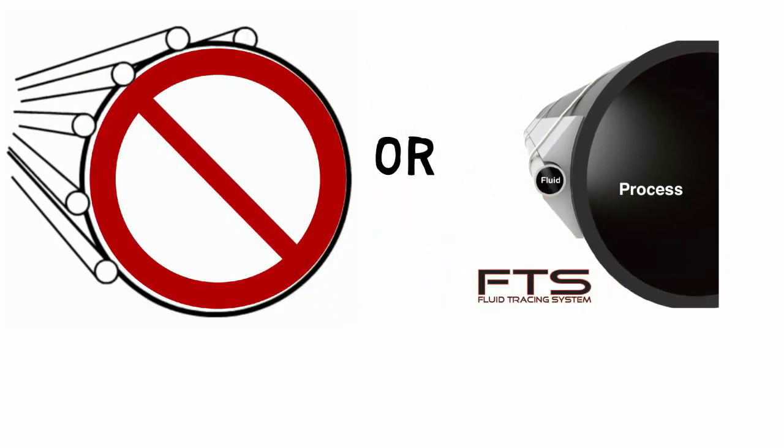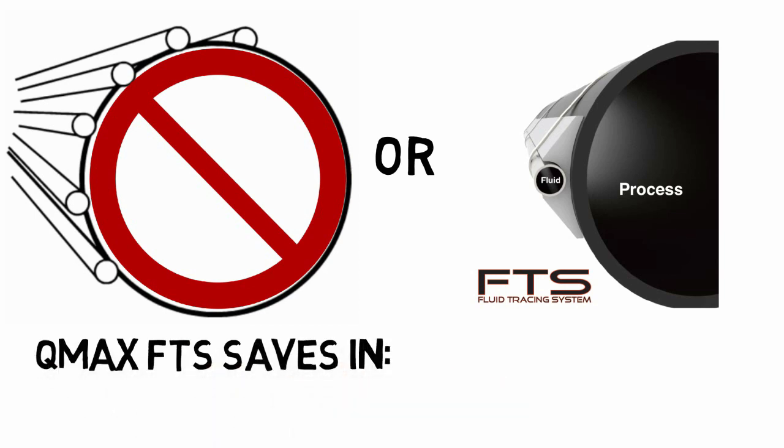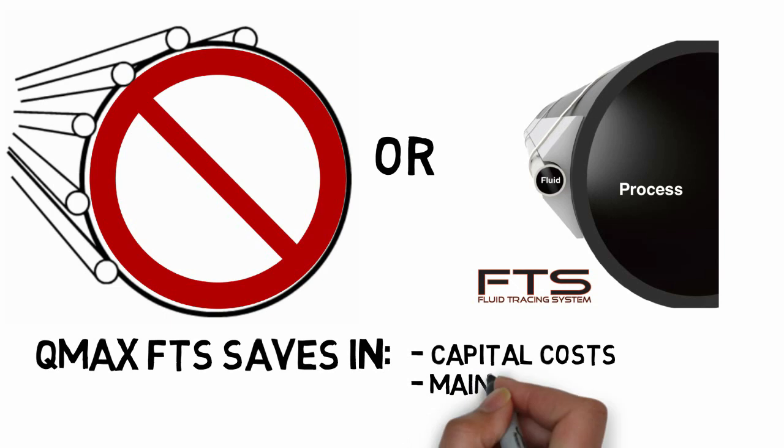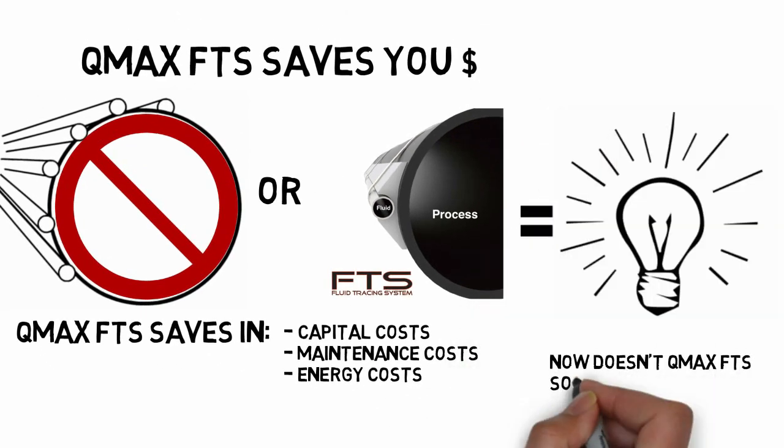Using Q-Max FTS with your steam tracing saves money in several ways. It lowers capital costs, maintenance costs, and reduces energy costs by reducing the number of tubes, traps, manifolds, and other steam-related parts.